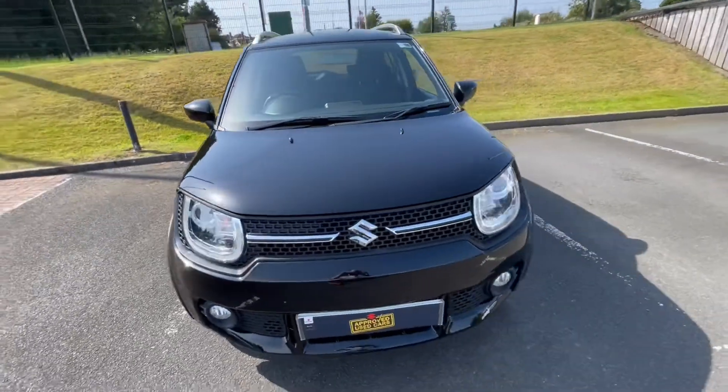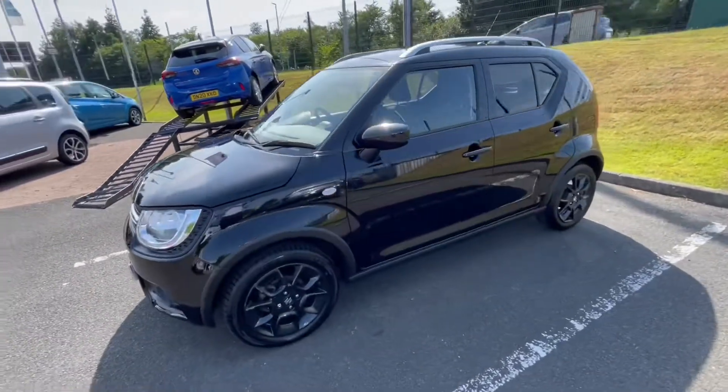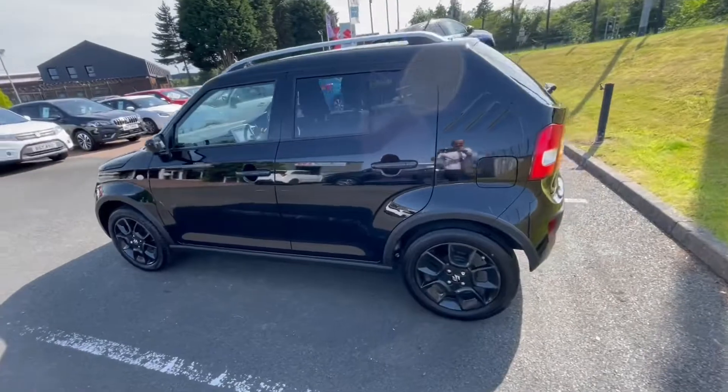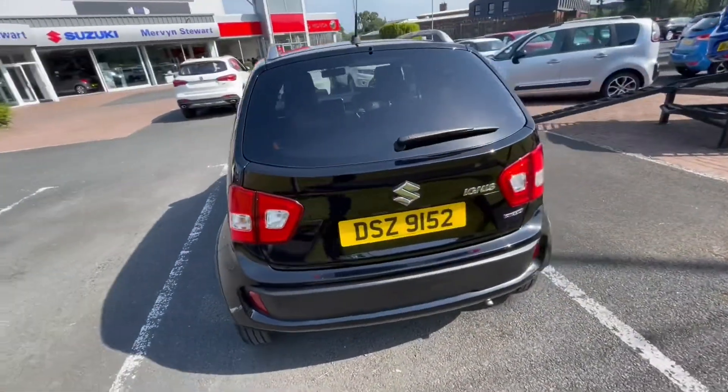Just in stock we have this fantastic black 2020 Suzuki Ignis. It's a 1.2 SZ-T model and it has the mild hybrid engine. It's very low mileage — just over 18,000 miles.